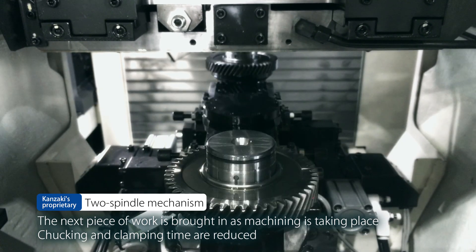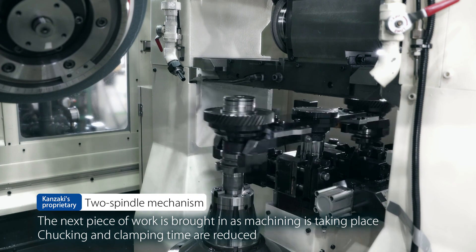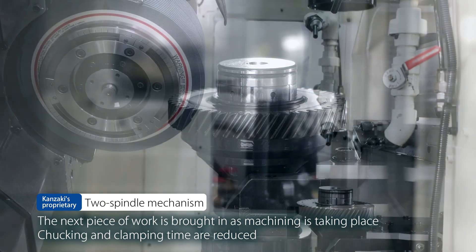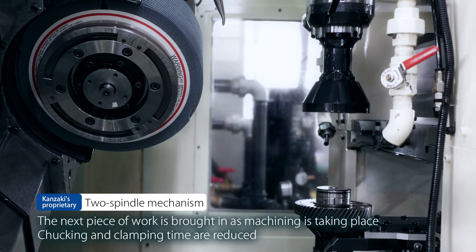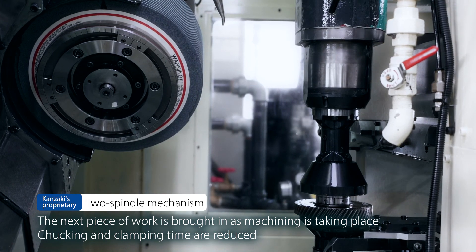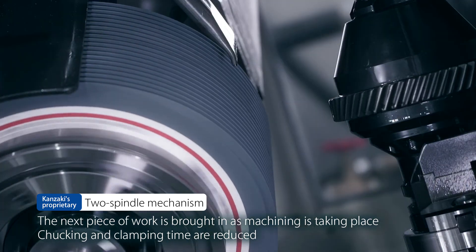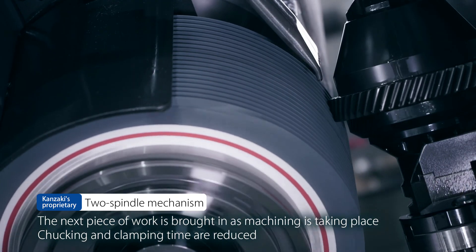Kanzaki's proprietary two-spindle mechanism has been incorporated. The next piece of work is brought in as machining is taking place. Works are replaced after machining together with an arbor, reducing the time required for chucking and clamping.